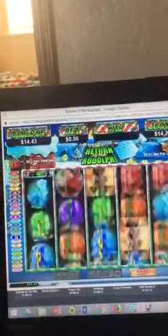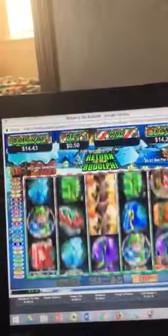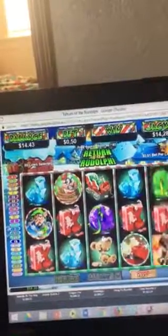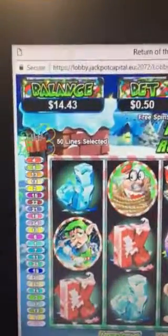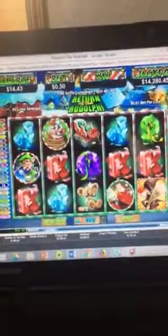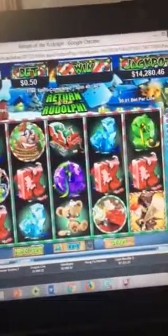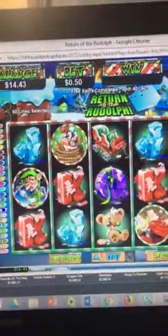Two more spins — this is one of them. Last free spin, make it a good one. Don't think that'll do, but we've ended with $14.43. Pretty, pretty, pretty awesome. I will see you again for part two, in which we use this money to try to win more.